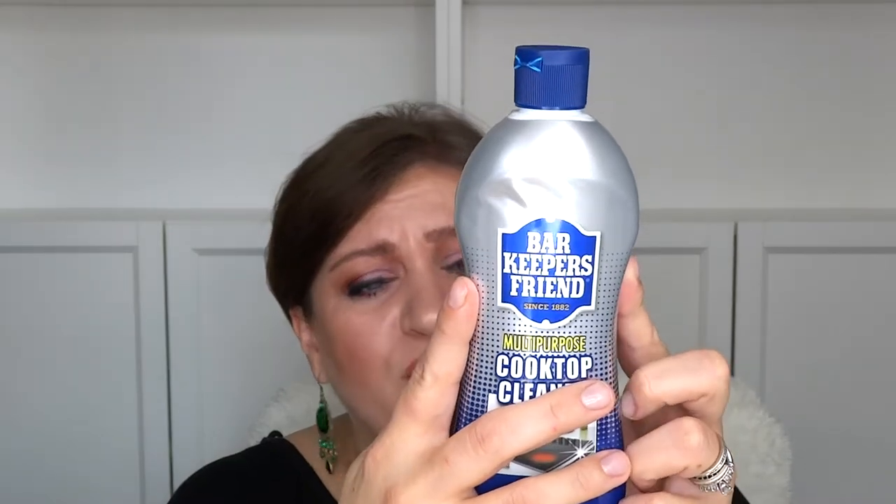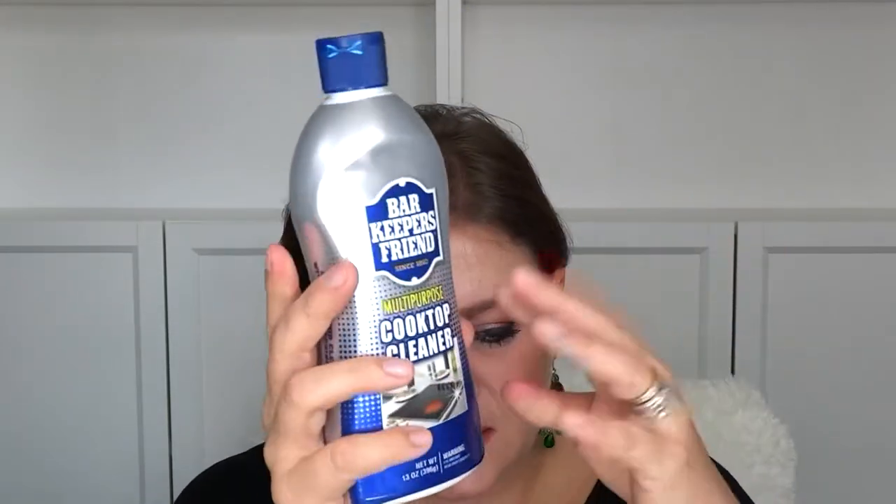Moving on to home and kitchen. I had heard really good things about Bar Keepers Friend. I have an electric oven which I despise, and eventually we'll redo the kitchen, but this is a multi-purpose cooktop cleaner. The company's been around since 1882 — quite impressive — and it was only $2.49, which is not bad at all.